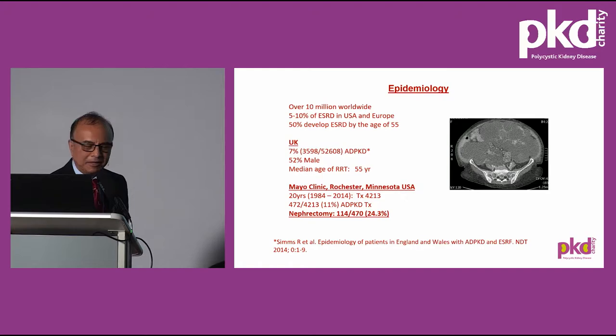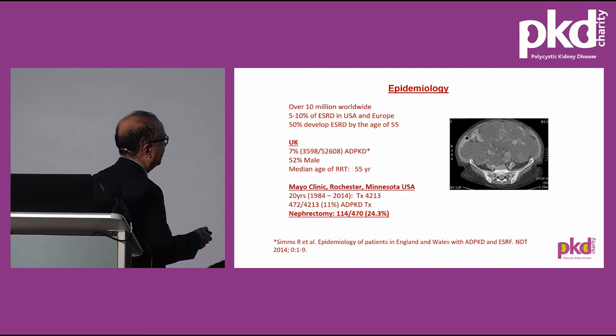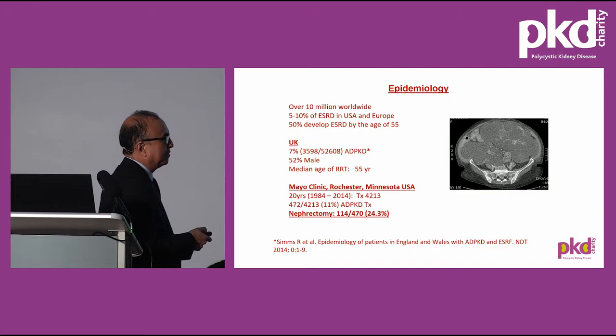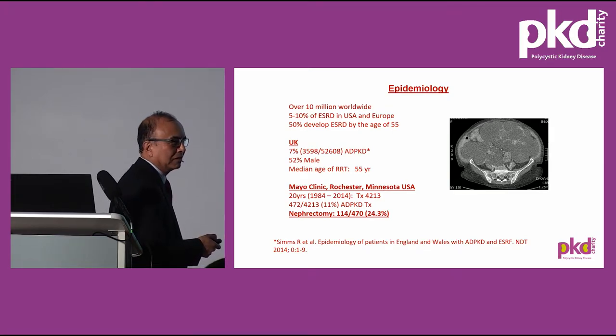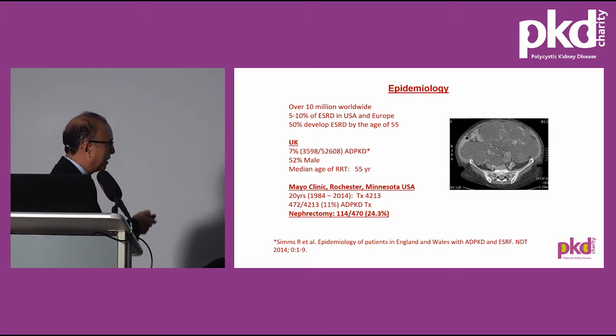I'll be covering the different aspects shown here. Epidemiology has already been covered by Ross, so I will just touch on it briefly. Looking at the Rochester experience, over a period of 20 years, over 4,000 kidney transplants were performed. Of those, 11% had polycystic disease, and a quarter of them underwent nephrectomy at some stage, either before or after having the transplant. That's a very important message.